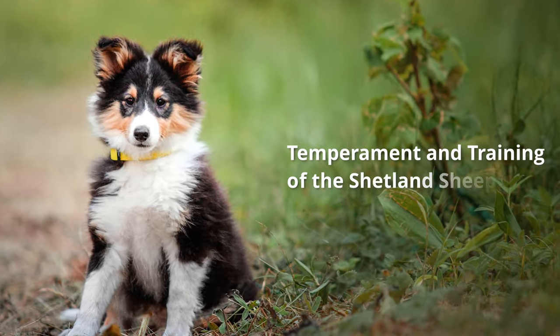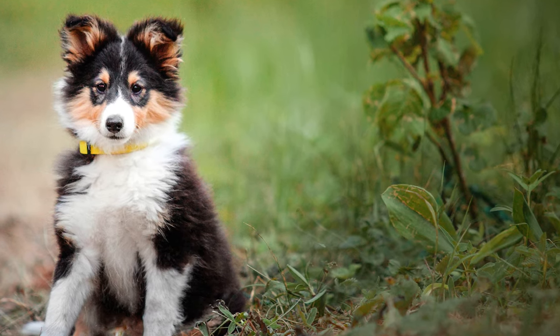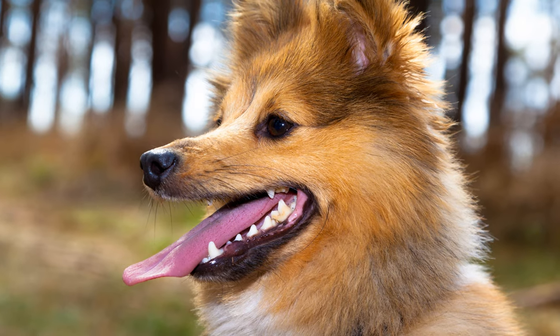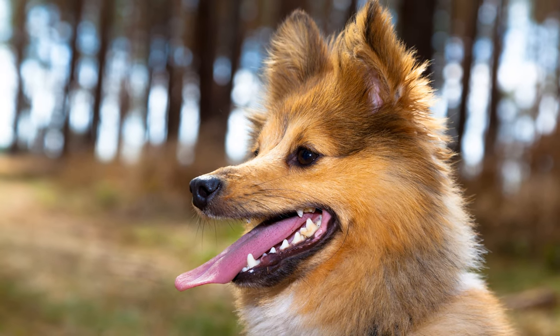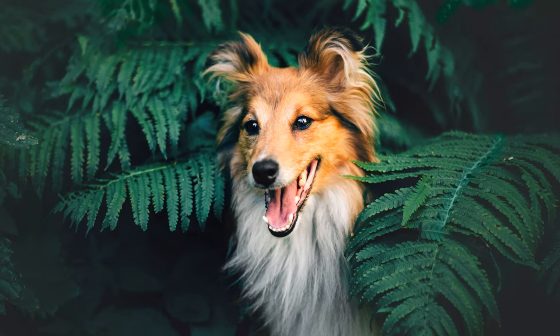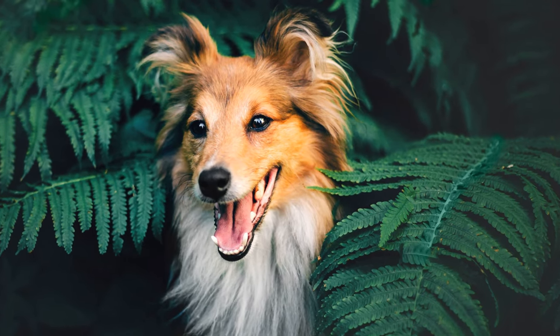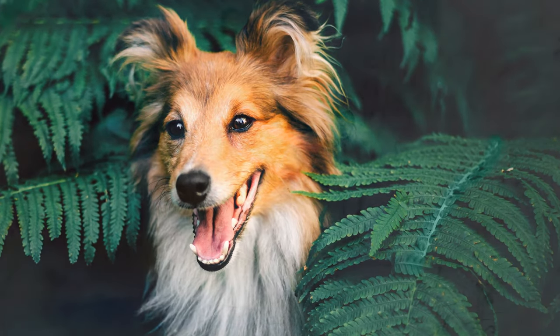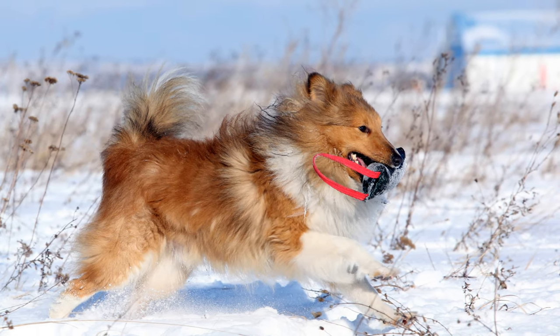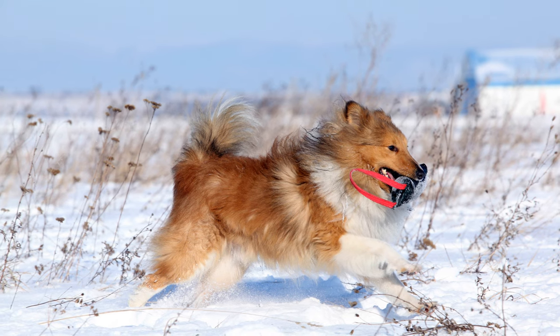Temperament and Training of the Shetland Sheepdog. Shelties are smart, eager to learn, happy and alert dogs, which can be kept very well as family dogs. They are friendly and patient with children, and although they can be wary of strangers, they generally do not fear them. The dogs can be quite temperamental, so they need exciting tasks and lots of exercise.